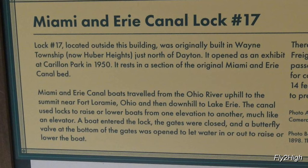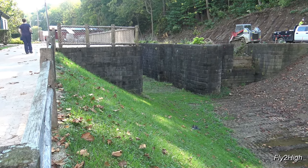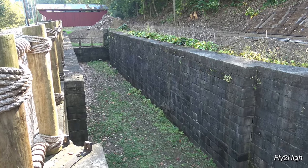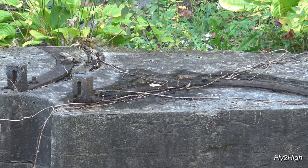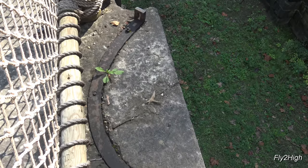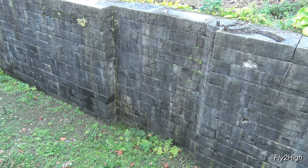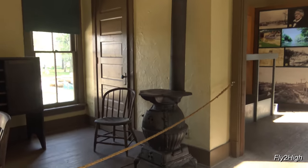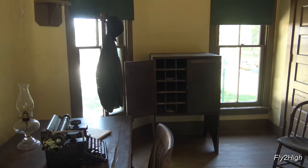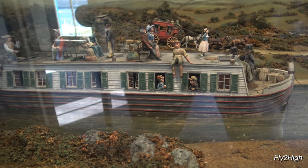The now-defunct Miami and Erie Canal once flowed through the park and was once the site of lock number 17, seen in this photo, which looks like this today. Canal boats were raised and lowered in locks like this as they moved up and down the canal system. Some of the hardware still remains in the stonework. The recess in the stone wall received the lock gate when it was swung wide open. The canal superintendent's office — this is where the business of the canal took place. Here's a nice model of what the canal looked like back in its day.